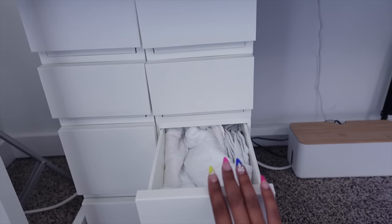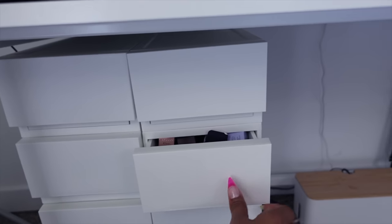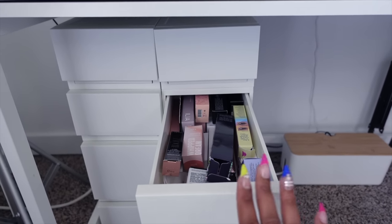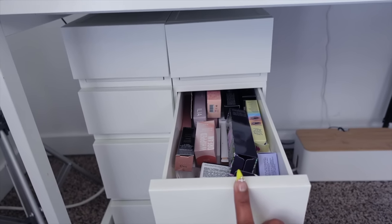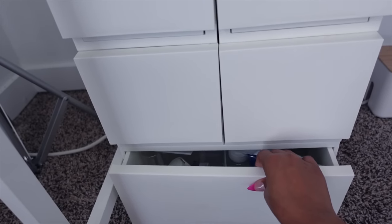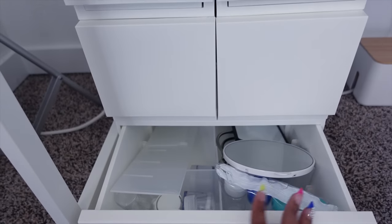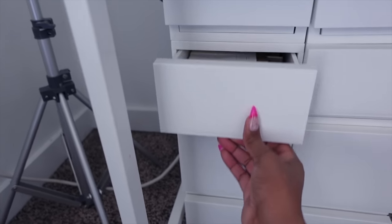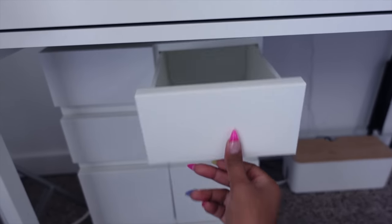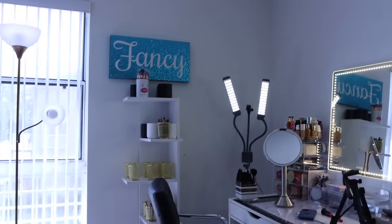I have different hand towels in there that I use for wiping off swatches and cleaning brushes — I keep one on my desk at all times. I also have empty boxes of products I'm currently working on; I keep the boxes for the information and details, and in case I need to return something. I have more towels, travel containers, and extra items — it's just a general storage area. One drawer is currently empty.